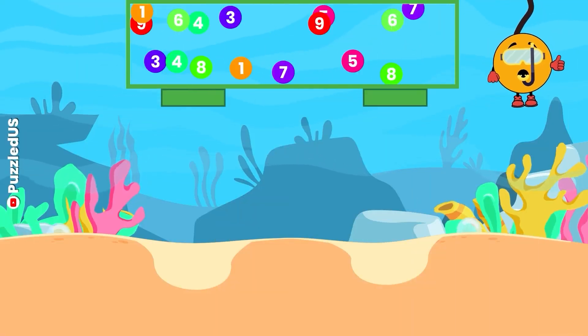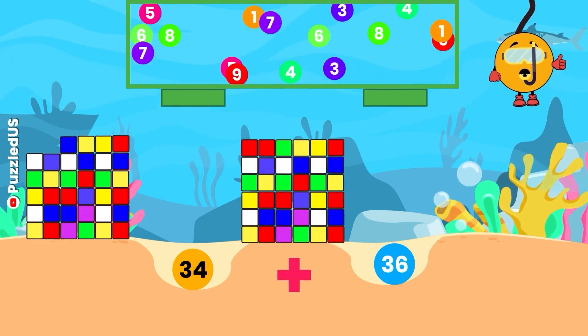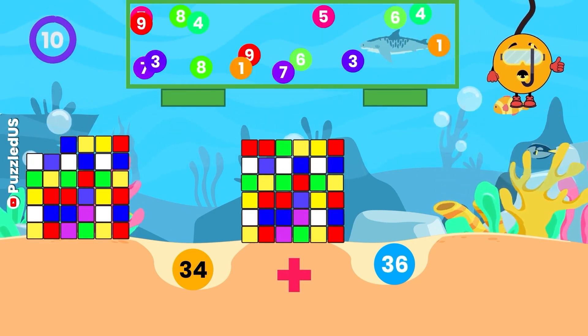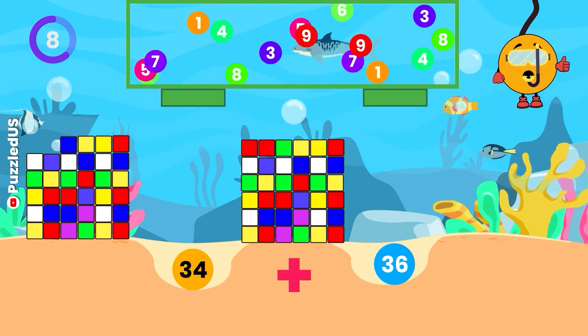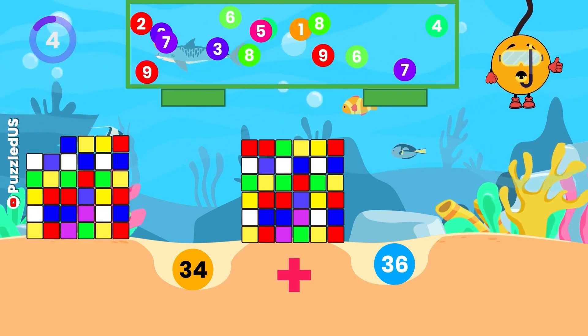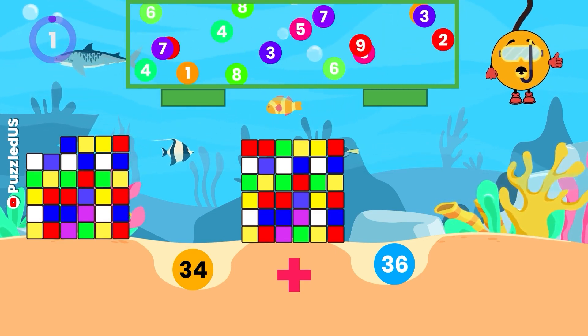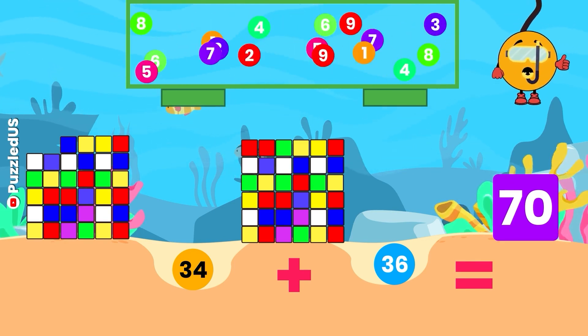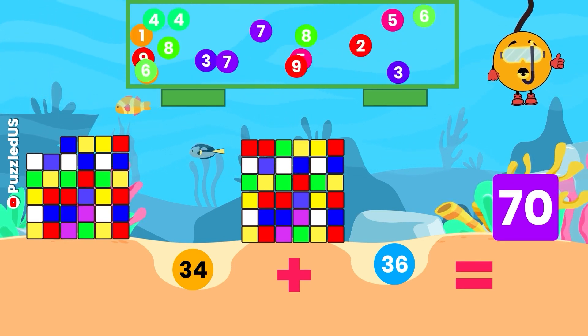Lastly, what do we get when we add 34 and 36? Watch the cubes and the falling balls closely! Your 10 seconds start now! Excellent! The answer is 70, just like the number of meters the target is away from the archers in Olympic archery!